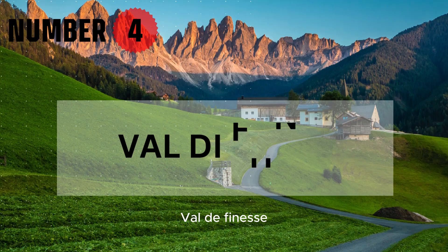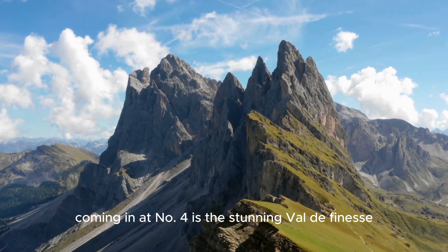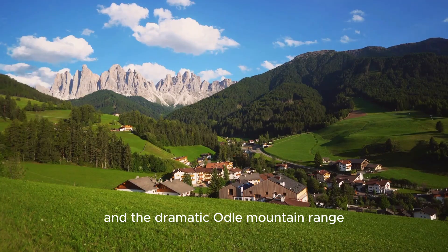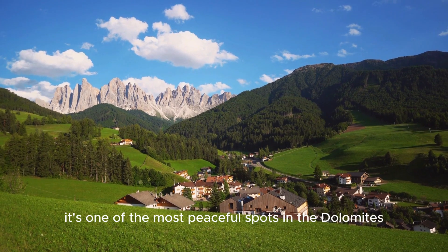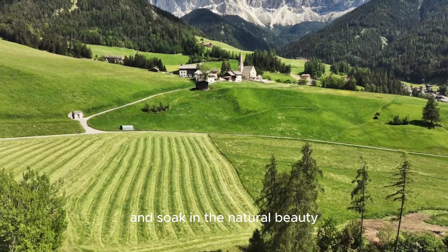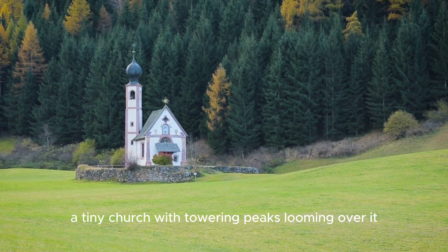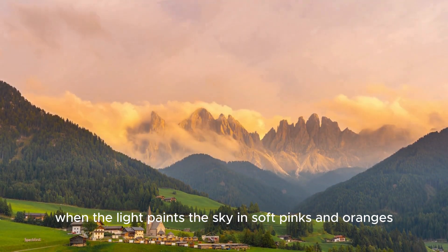Number 4: Val di Funese. Coming in at number 4 is the stunning Val di Funese, a valley so picturesque it could easily be the backdrop for a movie. With its rolling hills, charming alpine villages, and the dramatic Odal mountain range towering in the background, this place feels like pure magic. It's one of the most peaceful spots in the Dolomites, perfect for travelers who want to escape the crowds. St. Magdalena, the valley's most famous village, offers a view you won't soon forget — imagine a tiny church with towering peaks looming over it, especially beautiful at sunrise or sunset.